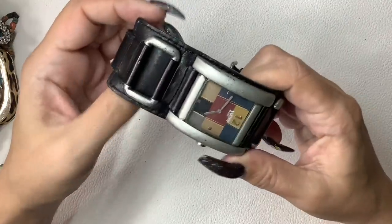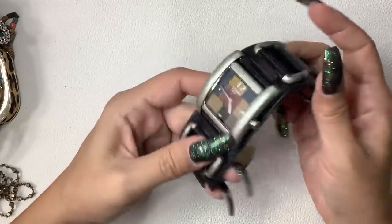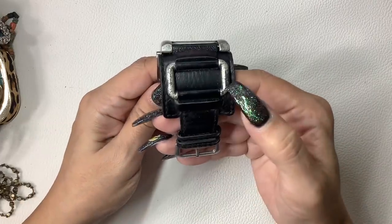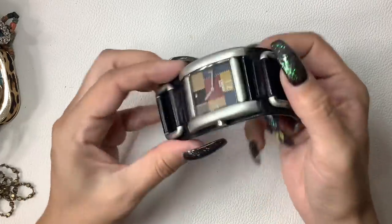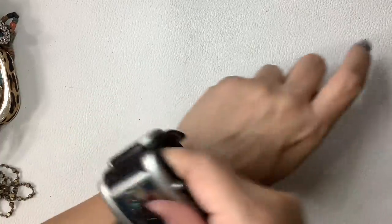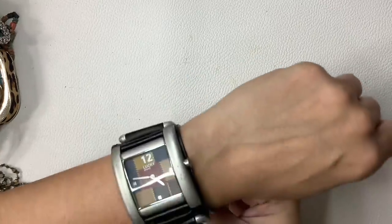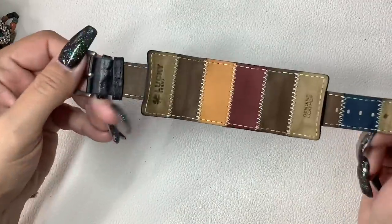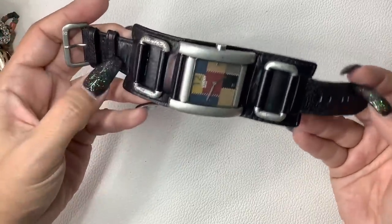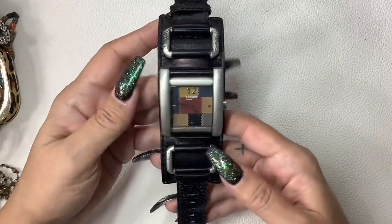This is a Lucky Brand watch and it does work — I had my husband change out the battery. However, there is some wear on the link here, a little bit around the face, and a little bit on one side, but mostly on that one link. I think it's still worthy for somebody to wear. So I'm going to ask $8.